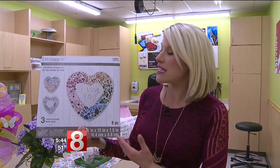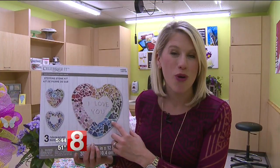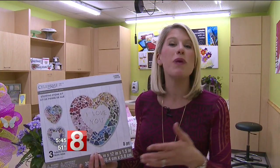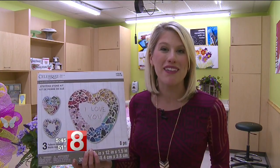Here's another creative idea. You can make mom her own stepping stone and she can either put it in her garden — perfect for spring — or you could buy a stand to go with it and she could put it on display in the house.